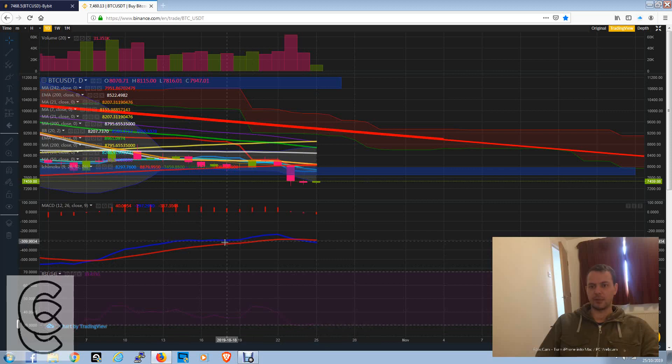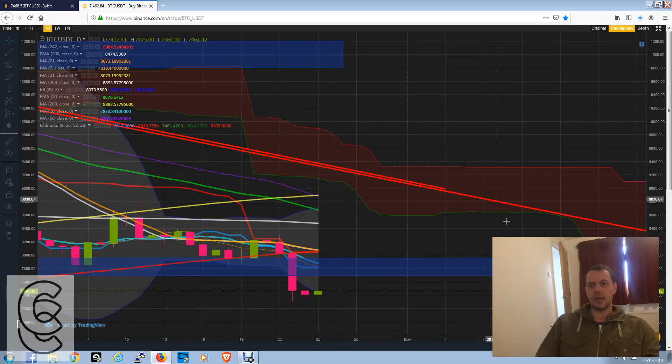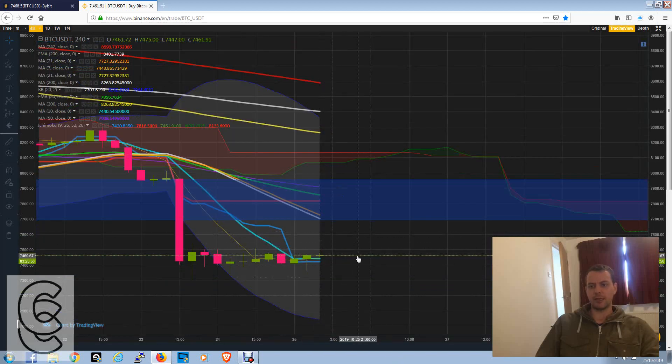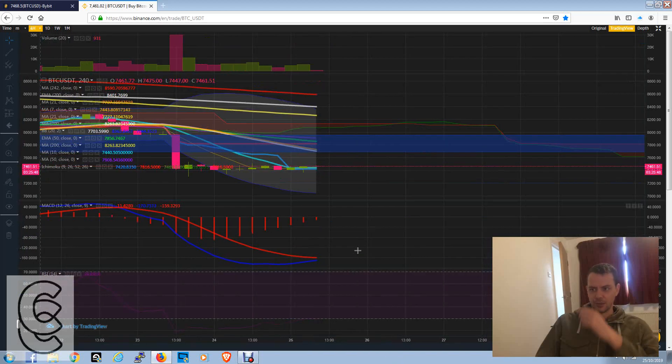We've got terrible RSI on the daily, and a pretty bad MACD on the daily. Weekly and monthly are also really bad. Looking at a smaller timeframe, which I haven't really been following for very long — I generally just trade the dailies at the moment because I don't have as much time as I used to.